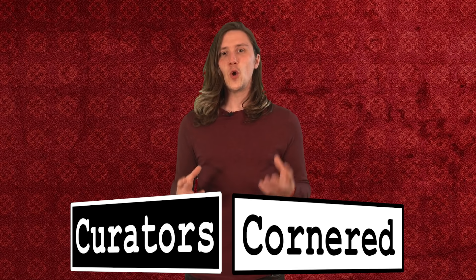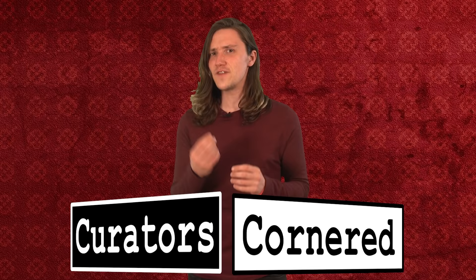This week for Curators Cornered, we put two curators against each other and asked them the very simple question: what's the best ostentatiously decorated otherwise mundane object that you're in charge of? Gareth Brereton, curator of ancient Mesopotamia, and Sue Brunning, curator of the early medieval European collections, came up with incredibly different answers. To tell you what their answer was, here is Sue.